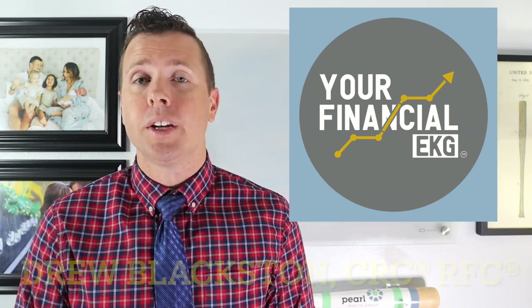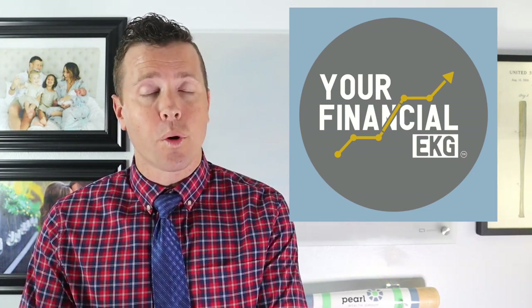The first mistake that you need to look for if you're doing a Roth IRA conversion is paying the taxes on that conversion out of your IRA. Let me explain what an IRA to Roth IRA conversion is first, and then we'll talk through that first mistake.